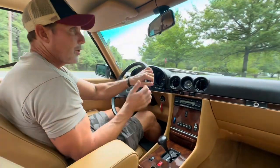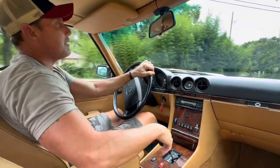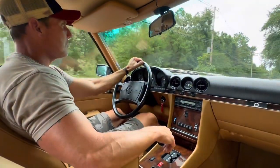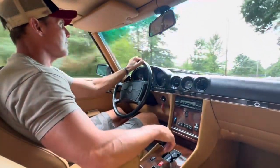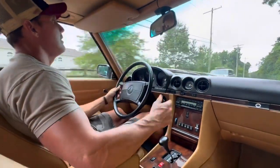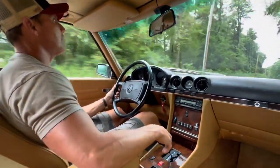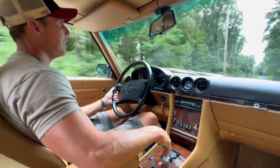You'll see in my walk-around video we go over the exterior and the interior of the car, showing any minute flaws. Any car that's over 20 years old, regardless of how low the mileage, you are going to have minute imperfections, and I think we went well out of our way to show those imperfections. As far as the drive quality, the car drives beautiful — it's nice and tight, tracks down the road straight, brakes are excellent, steering is nice and tight, and the suspension feels fantastic.